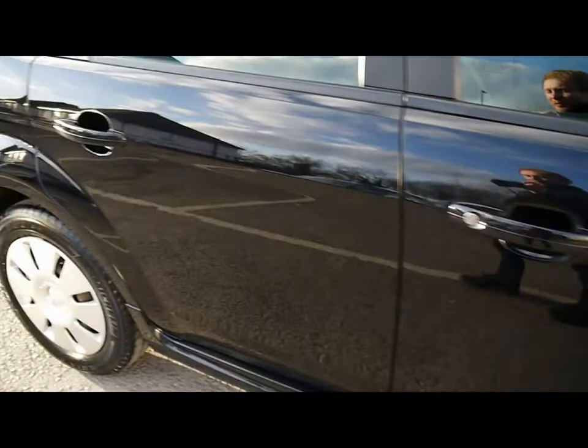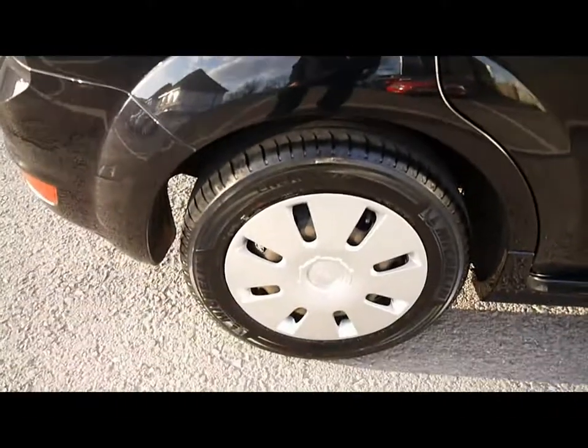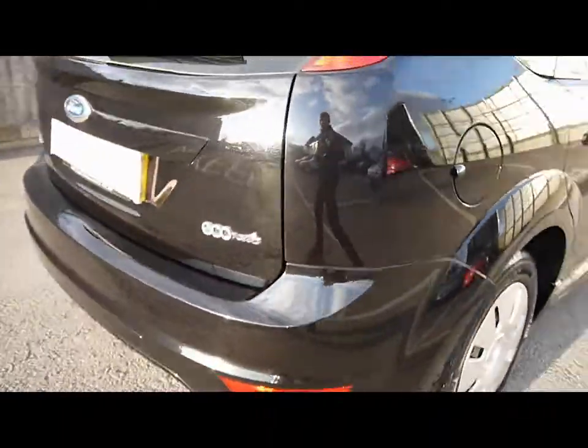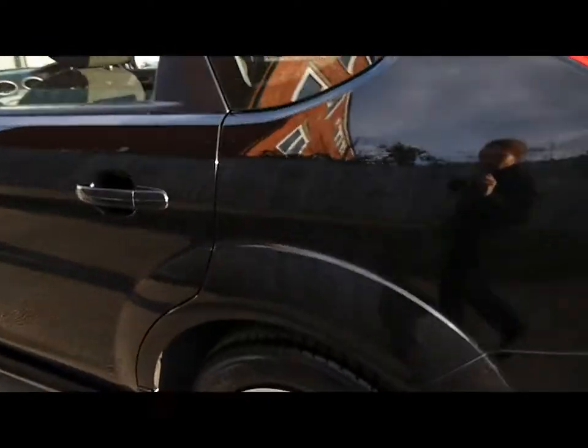As you can see, great condition bodywork with nice metallic black paint. This is the Econetic model, so you get great MPG returns and a nice low tax bracket.